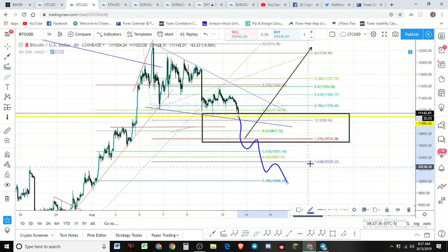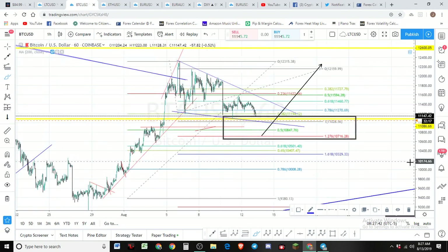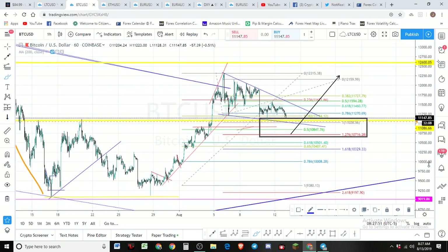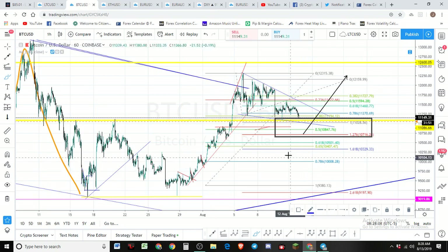Watch $10,700. If we break that level, the next key level to watch would be $10,500. If price goes below that, the final level of support — there's nothing else beyond that. If we go below those levels, we've probably got a bear count on our hands. Today's the day to watch and see. I hope we get the bounce on $10,700 and then move to the upside. Let's watch and see what the market makers do and trade alongside them.